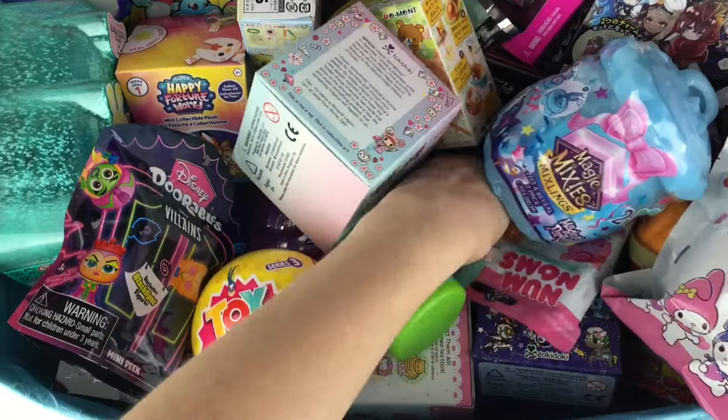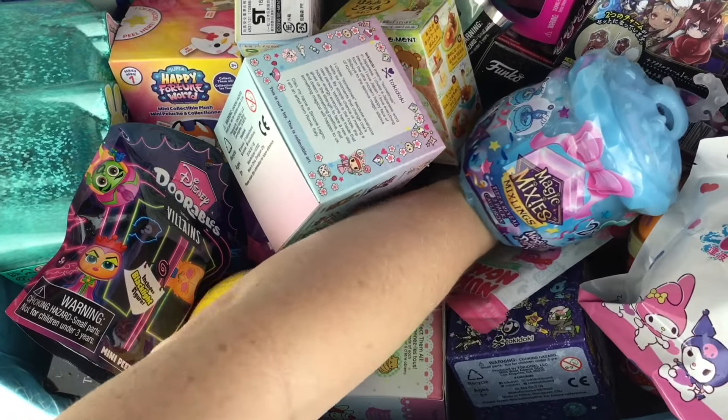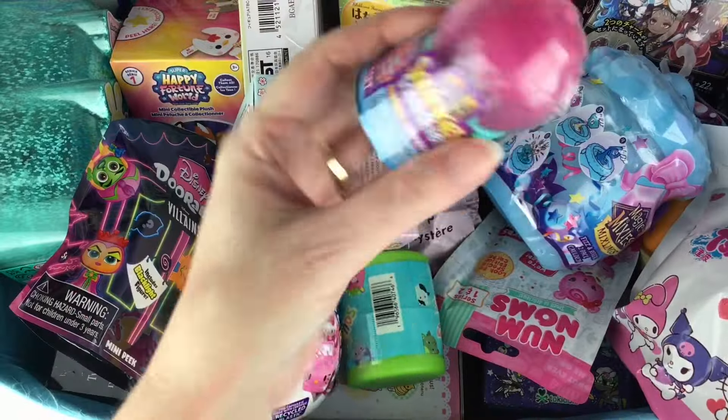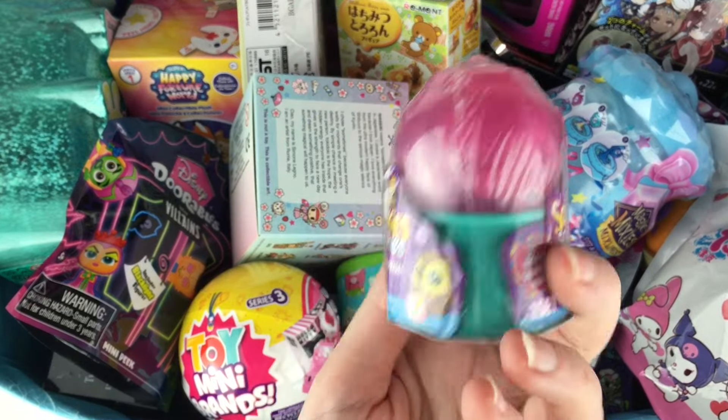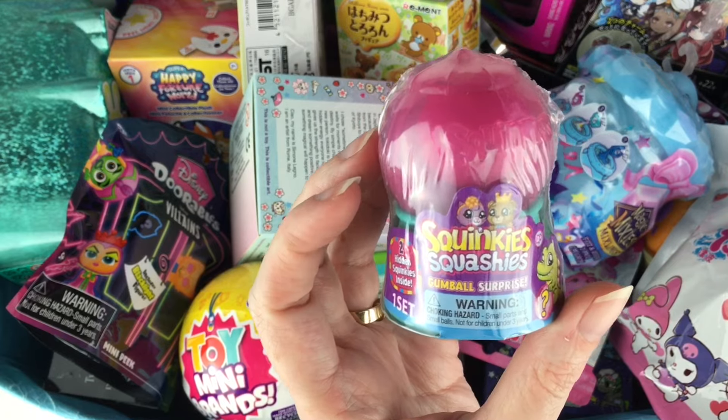And then let's go all the way down and grab this. I was going to say it feels like a Squinky and it is. That's a cute one. I'm not sure what series - it's Squinky Squashies. Interesting.